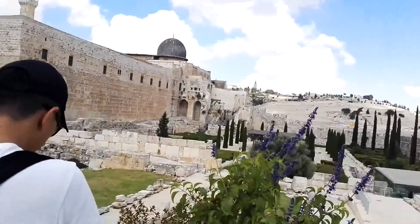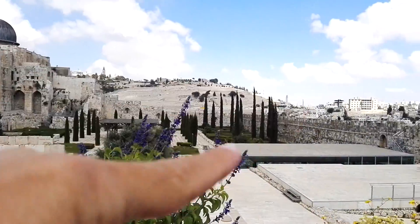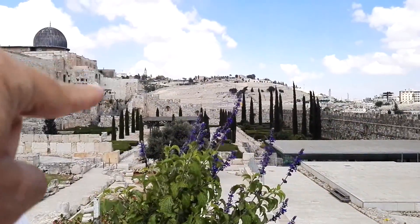Look at the beautiful Mount of Olives. You can see the Jewish cemetery and the Ascension Church right there.